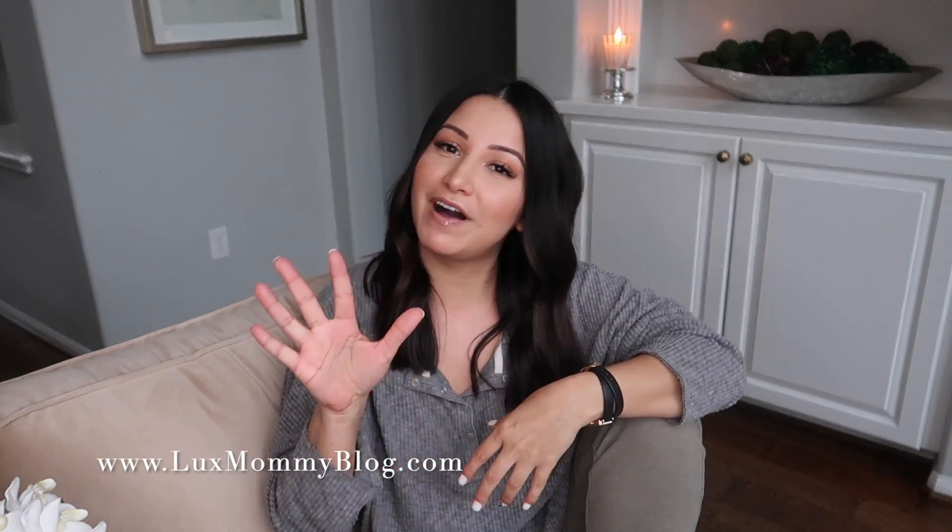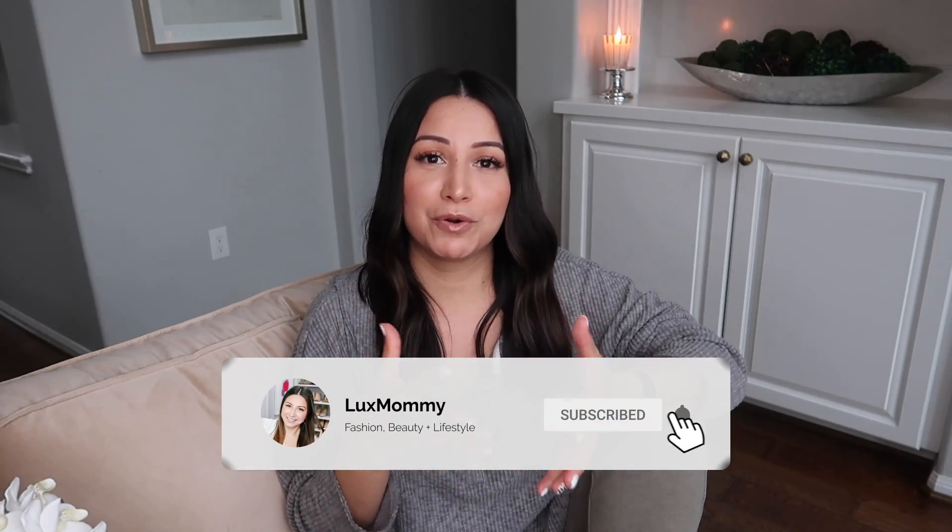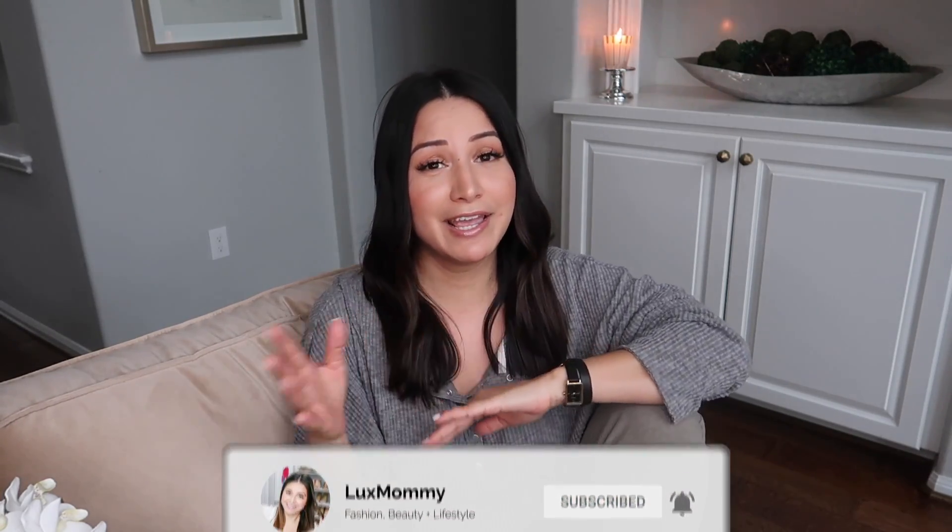So in today's video, I wanted to share with y'all five different tips that I recommend you look for when you're buying pre-loved luxury, whether it's a handbag, shoes, jewelry, whatever it is. These are my five tips on what I feel like is a major must and something you have to look for in the pre-loved luxury space.